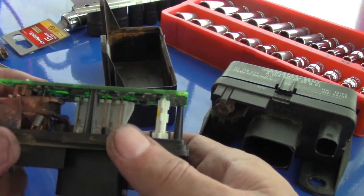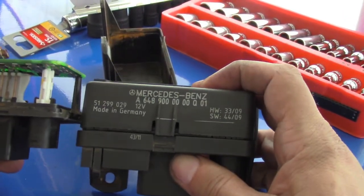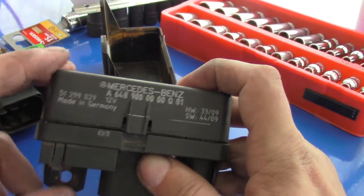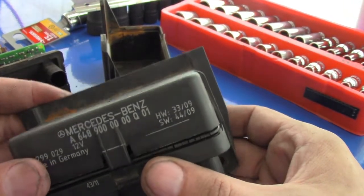On my other Sprinter I have a check engine light — a check engine light with a glow plug relay code. And when I open it, it's completely different inside.